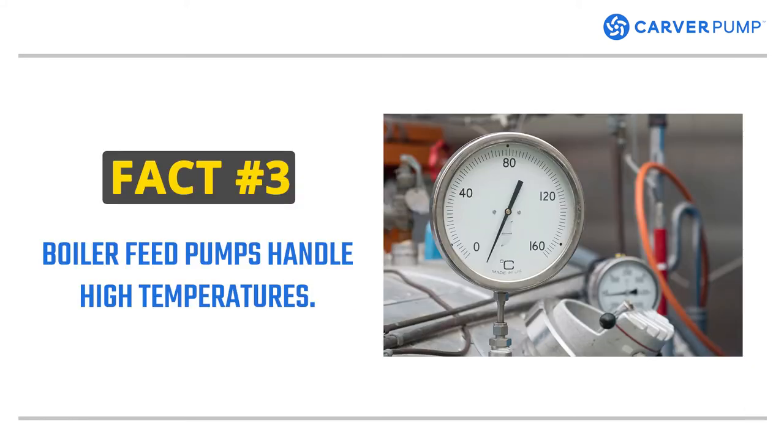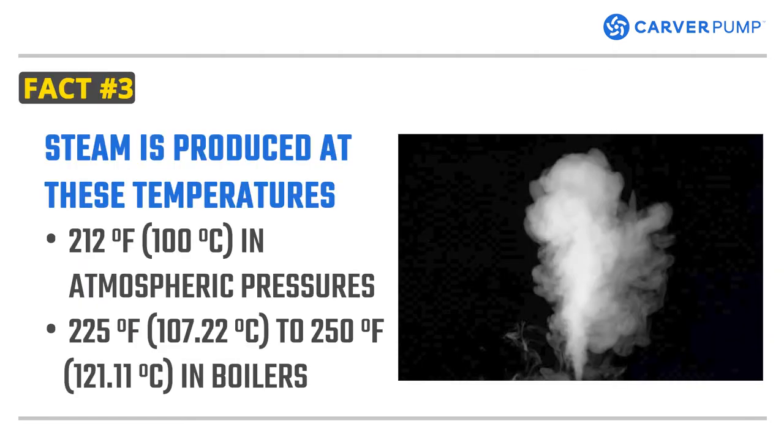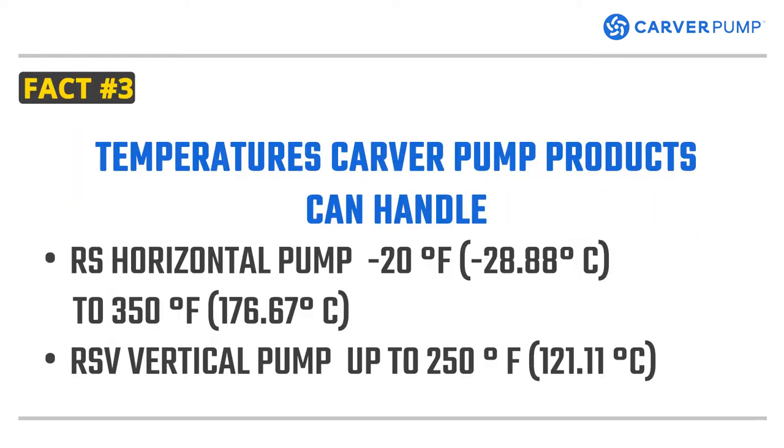Fact number three: boiler feed pumps handle high temperatures. In steam production, the feed water is turned into steam at 212 degrees Fahrenheit at atmospheric pressure. However, in boilers, the feed water needs 225 to 250 degrees Fahrenheit. Boiler feed pumps need to be able to handle high temperatures to pump feed water into the boiler. The RS can handle temperatures from negative 20 degrees Fahrenheit to 350 degrees Fahrenheit, while the RSV handles temperatures of up to 250 degrees Fahrenheit.